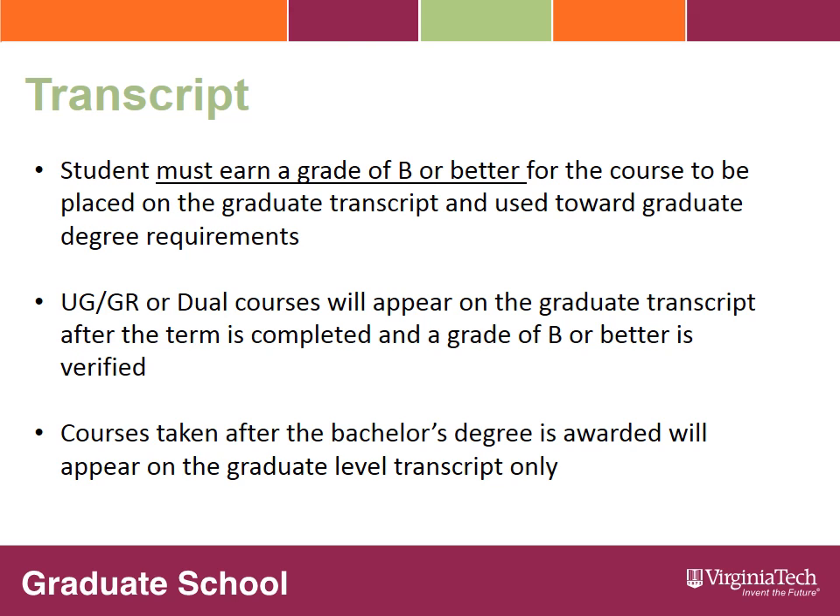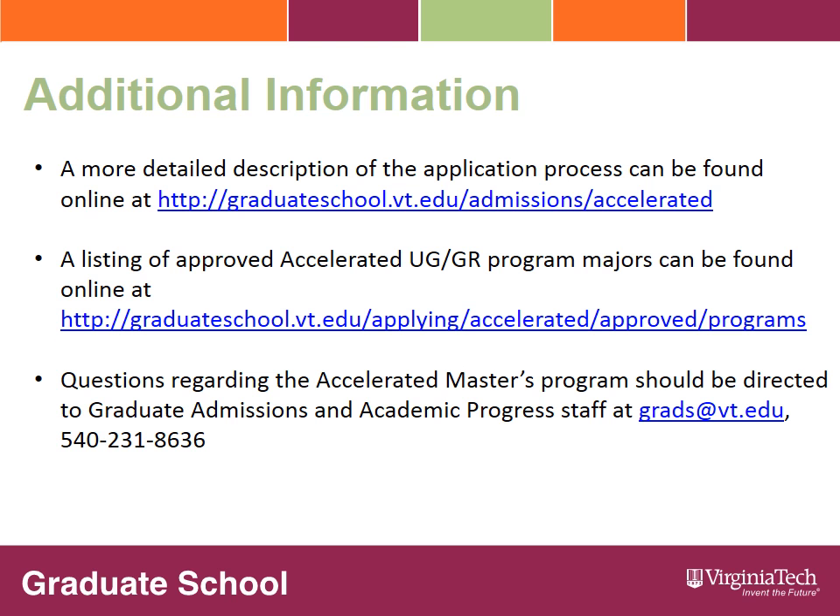Courses taken after your bachelor's degree is awarded will appear on your graduate transcript only. For additional information on the accelerated master's program, including a more detailed description of the application process and the approved undergraduate-graduate programs, please visit our graduate school website at the address listed. If you have additional questions or would like more information, please contact the graduate school staff at grads@vt.edu or call 540-231-8636.